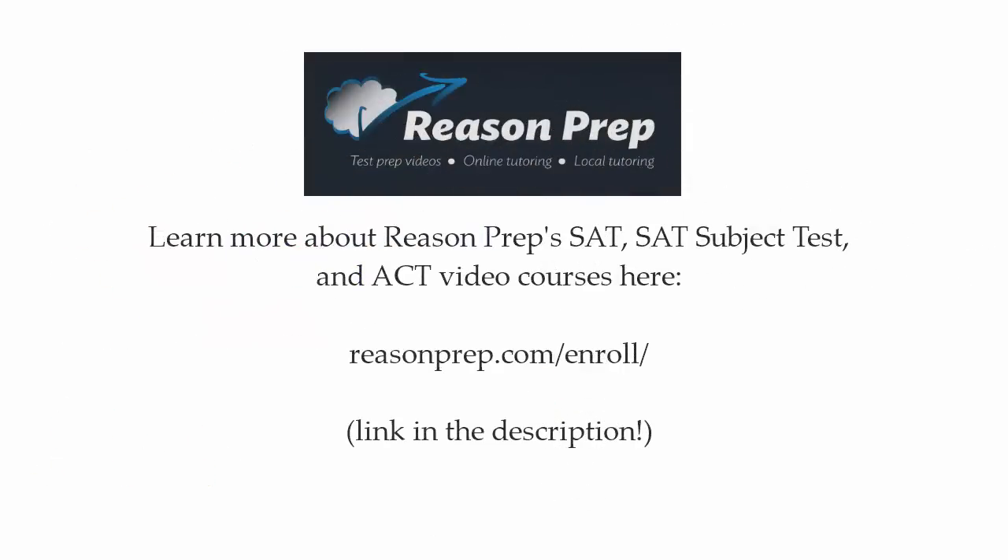To learn more about Reason Prep's SAT, SAT Subject Test, and ACT video courses, go to reasonprep.com/enroll — you can find the link in the description below the video.